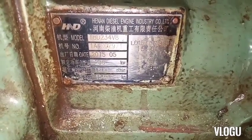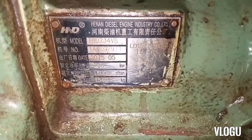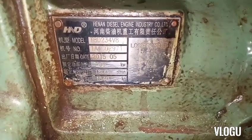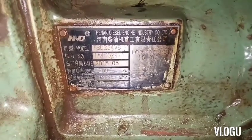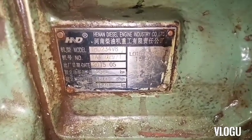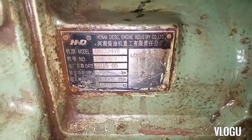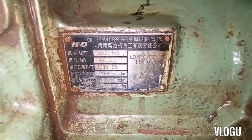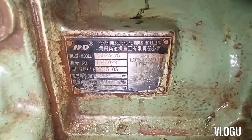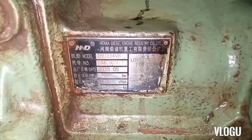This is the nameplate of the diesel engine — Kenan Diesel Engine Industry, model TBD 234 V8. Date of manufacture: 2015-05. Output: 296 kilowatts at 1800 RPM, weight 1540 kilograms.